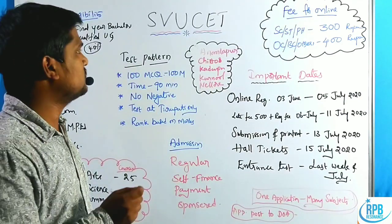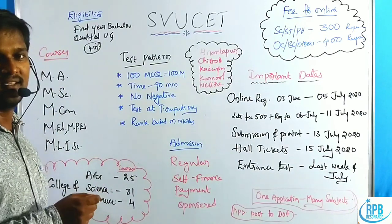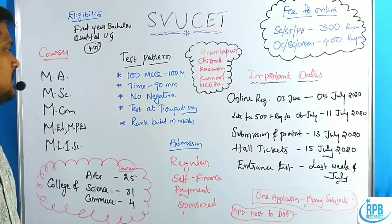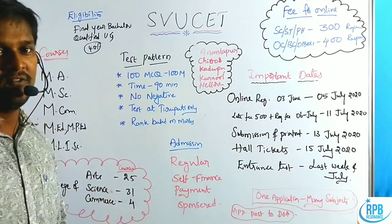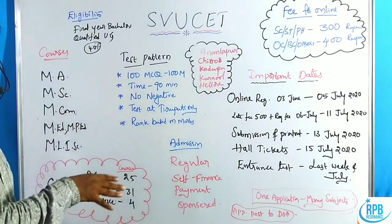SVU SET is the Sri Venkateswara University Common Entrance Test — a PG entrance test for many PG courses: MA, MSC, MCOM, MED, MPED, and MLISC. Sri Venkateswara University has announced a new notification regarding these PG courses.